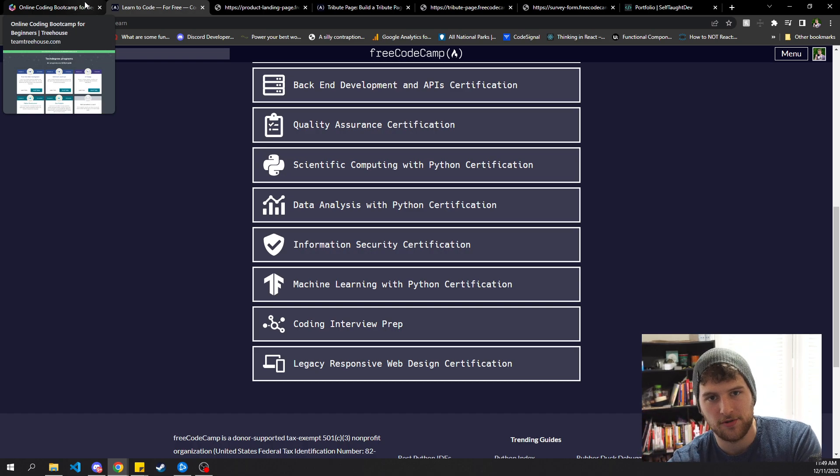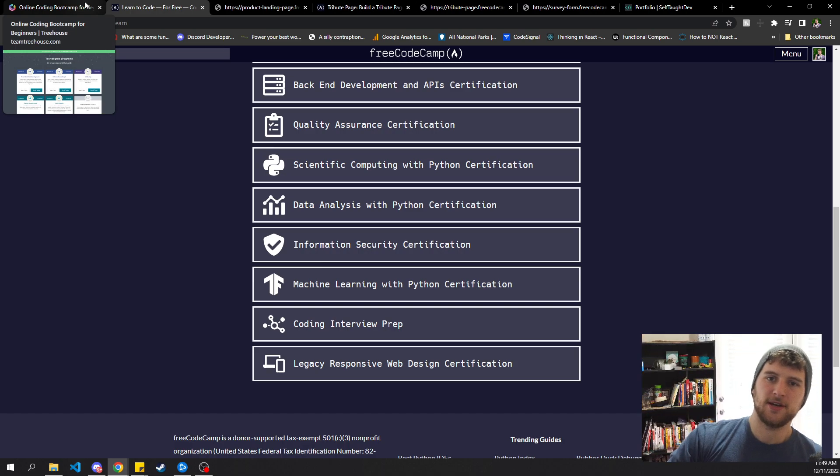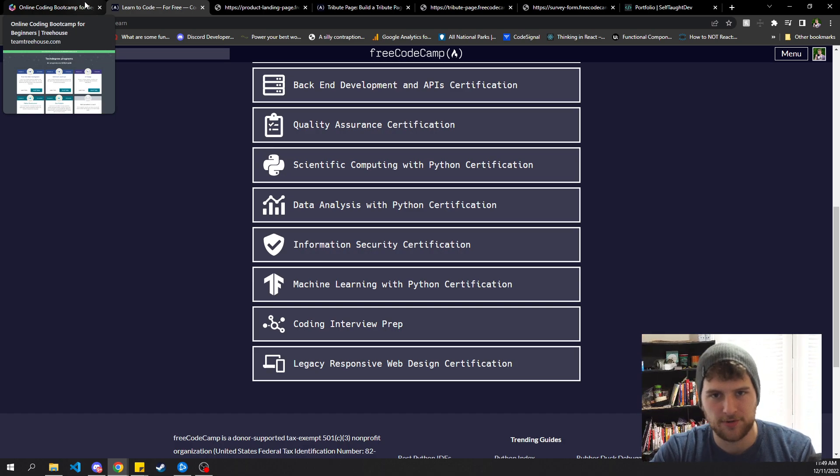If you need more direction than that, feel free to come hop in our Discord — link to that is in the description. You can ask me questions, or use the r/selftaughtdev subreddit. That's also a good place to ask questions. I do pull questions from Reddit and make videos on them sometimes if it's a good question, because it's easier for me to make a video responding than to type out long multi-paragraph answers.